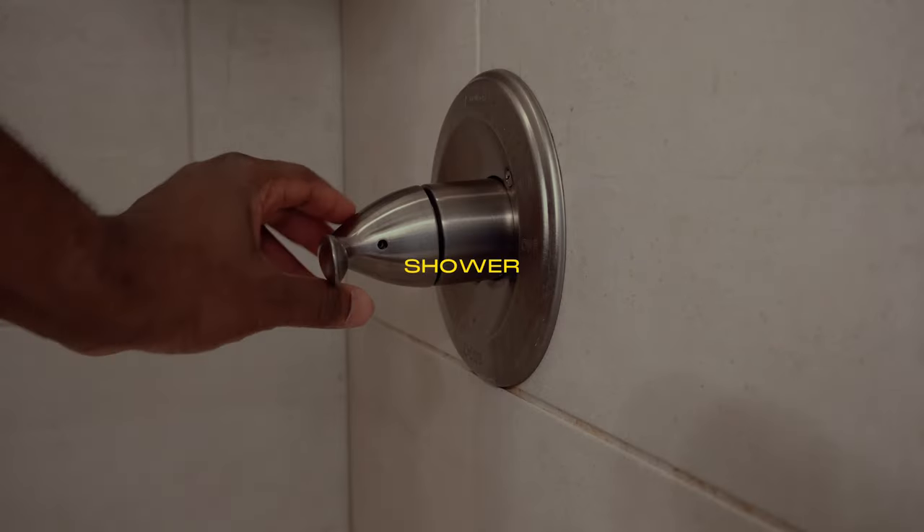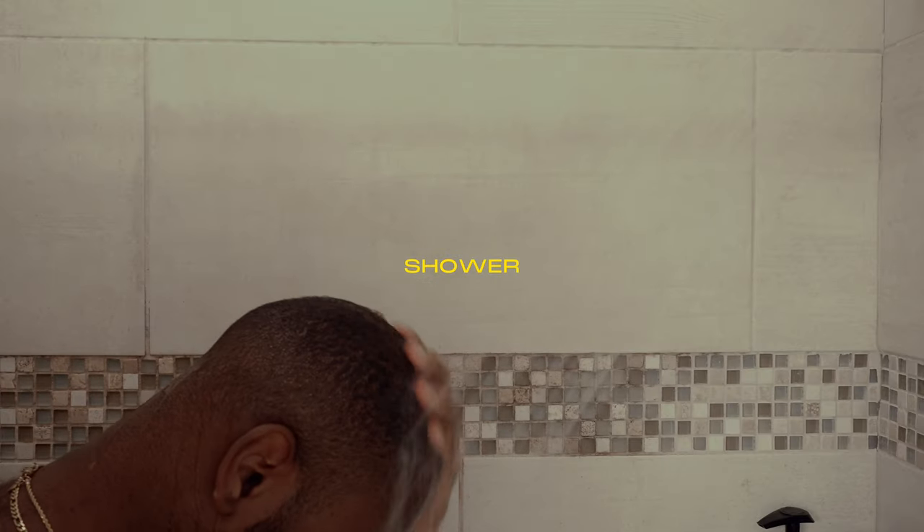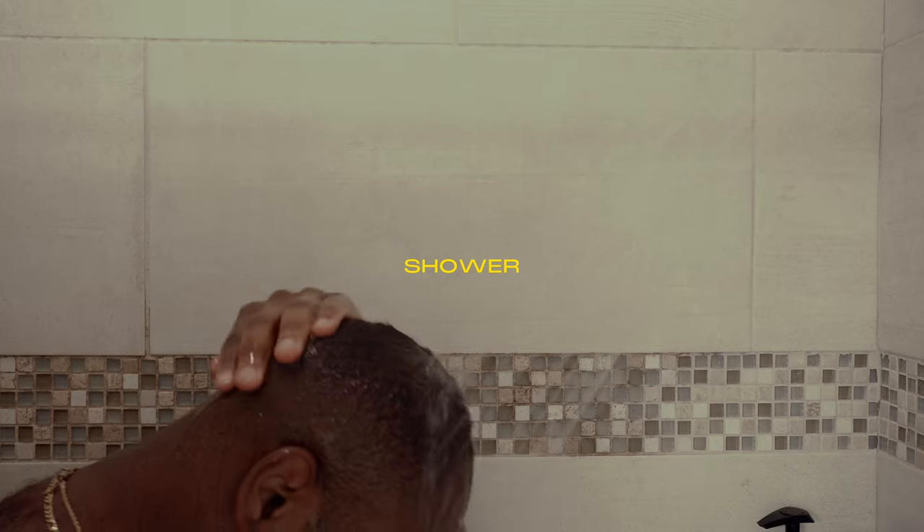The first thing I do is always take a shower — that's my go-to. A lot of people brush their teeth first, but I like to just get into the shower, get it over with, and do the other stuff later.